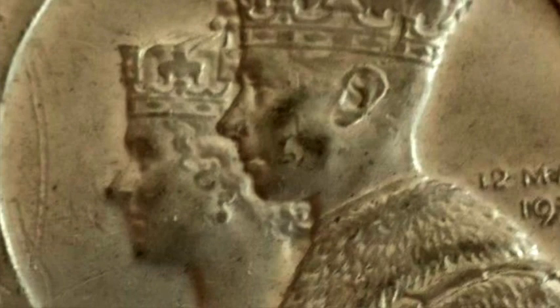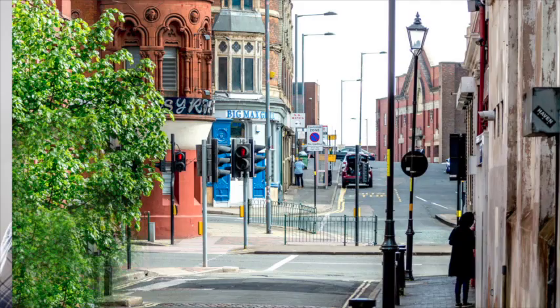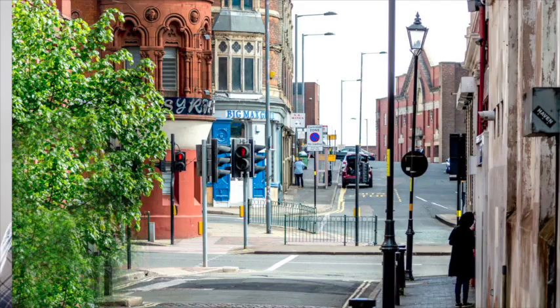Their building was originally called the Dynamo Works, but quickly acquired the name the Red Palace. Originally built as a four-storey building, two years after construction a tower was added in honour of Lord Roberts of Kandahar, a British Army war hero.